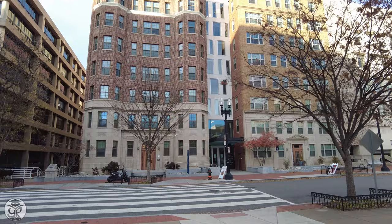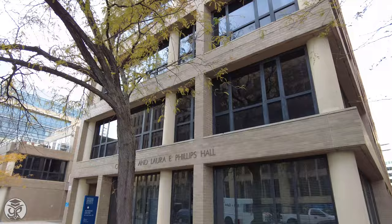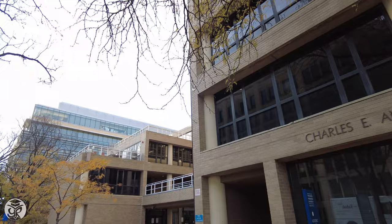As we walk out of Cogan, you can see the Academic Center, which includes Phillips Hall, Rome Hall, and the Smith Hall of Art. The Academic Center is home to the Columbian College of Arts and Sciences, housing most of its departments, and it also contains the Corcoran School of the Arts and Design.